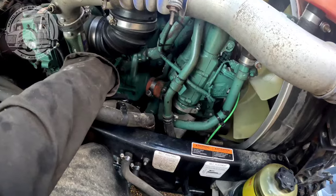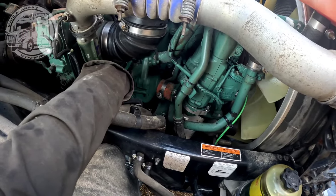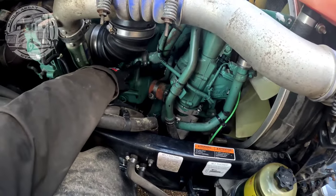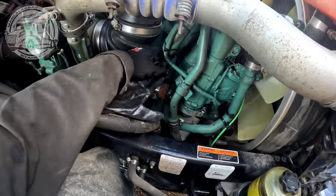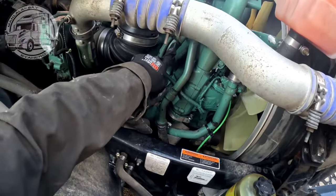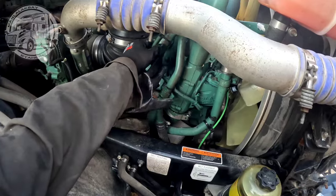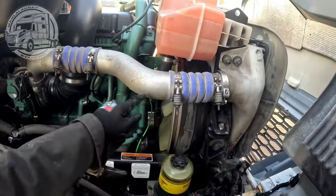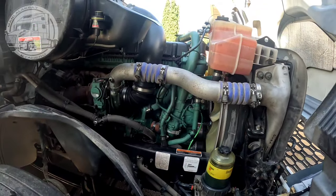Kaya hindi pa ako bumibili ng parts kasi yung mga clamps, kailangan muna sukat ng clamps para sigurado. Tingin ko makakabili na ako nito kasi parang pabutas na eh sa sobrang katandaan na. Itong mga clamps na ito, palit din yan. Palit ng mga clamps, sabay-sabay na.